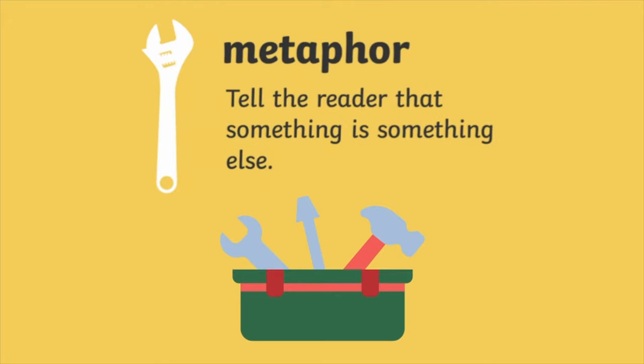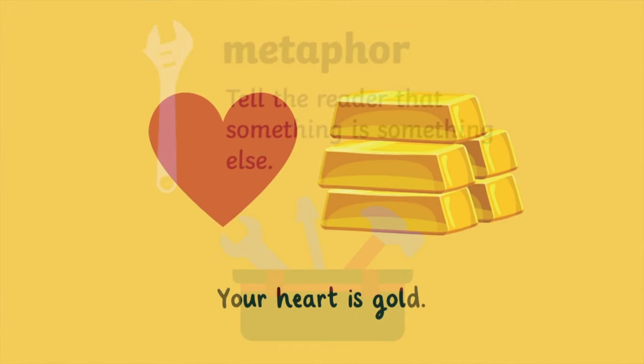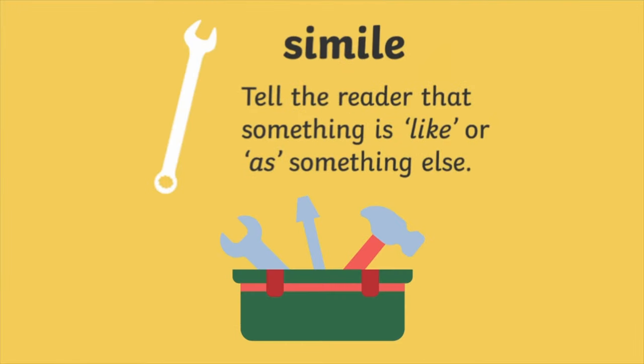Number three, a metaphor tells the reader that something is something else. Number four, simile tells the reader that something is like or as something else.